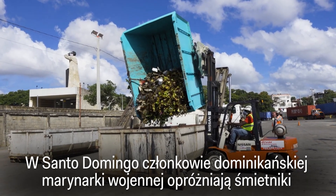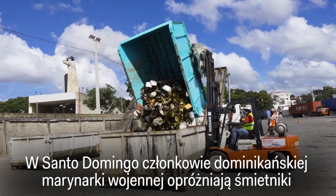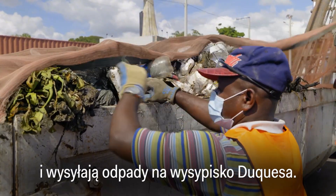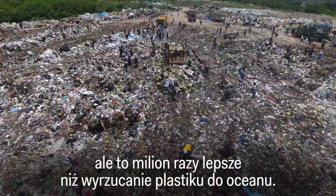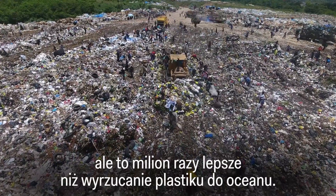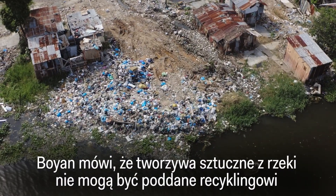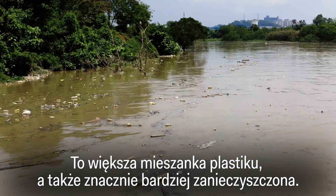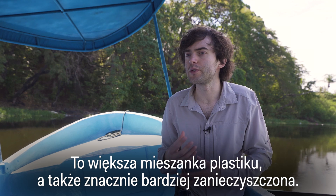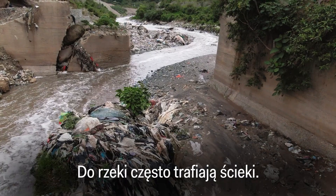In Santo Domingo, members of the Dominican Navy empty the dumpsters and send the haul to the Duquesa landfill. Of course, landfill is not ideal, but at least it's a million times better than it flowing into the ocean. Boyan says the river plastics can't be recycled as easily as the ones from the ocean — it's much more of a mix and much more polluted, with sewage water often present in these rivers.